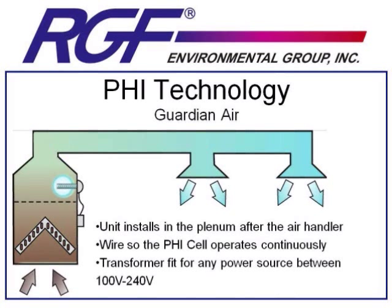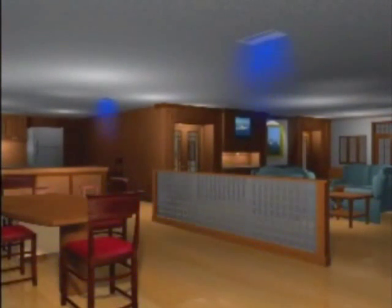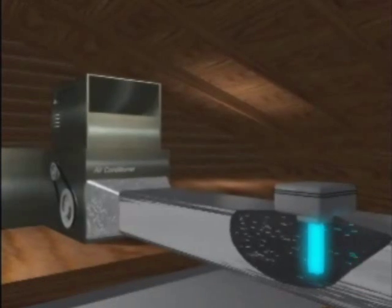This next portion is the most important portion when talking about PHI technology to understand. The unit is installed, it's wired so that it's on constantly, and it's generating these H2O2 molecules, which will destroy microbes and gases. But having them just sit in the ductwork doesn't purify all of the air in the conditioned space. When the fan turns on, it's going to blow these oxidizers — these H2O2 molecules — through the ductwork and out into the conditioned space, where they will destroy microbes and gases that they come across.